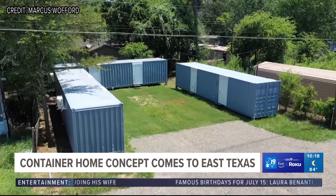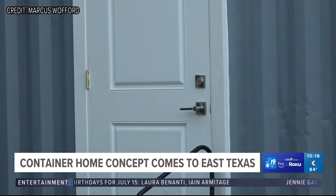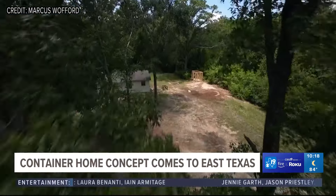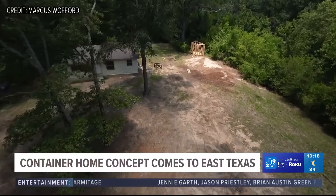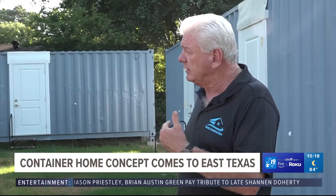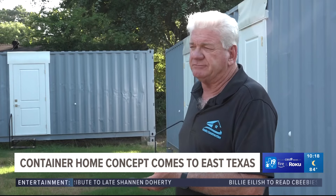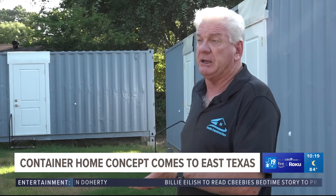Three shipping container homes near Lake Palestine are being rented out with all bills paid for as low as $700 per month. Plans are already underway to put container homes on land in Troop. The longevity on these should be really good with very little repair or upkeep cost.